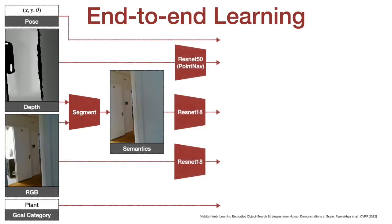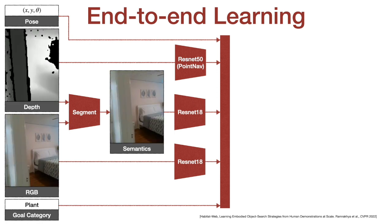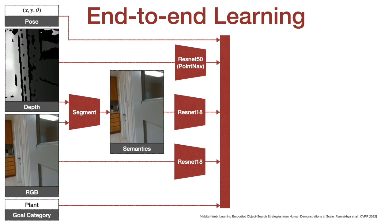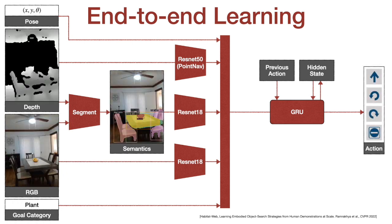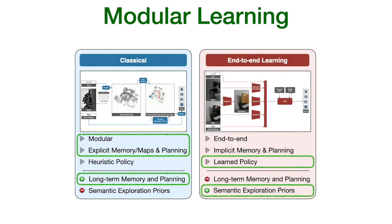An end-to-end learning approach predicts actions directly from raw observations with a deep neural network consisting of visual encoders for image frames, followed by a recurrent layer for memory. Modular learning approaches aim to combine the ability for long-term memory and planning of classical map-based approaches with the ability to learn semantic priors of learning-based methods.